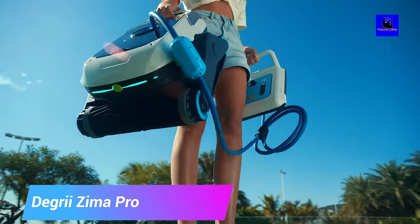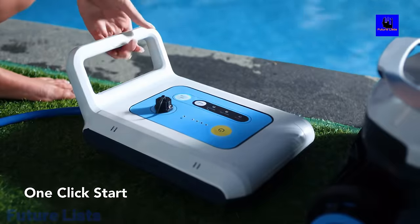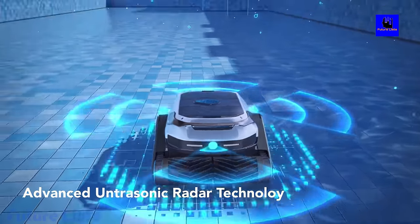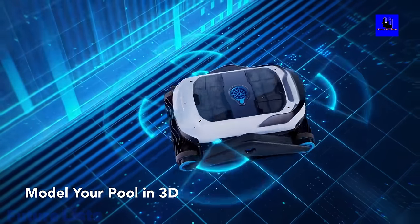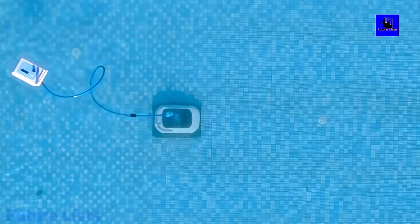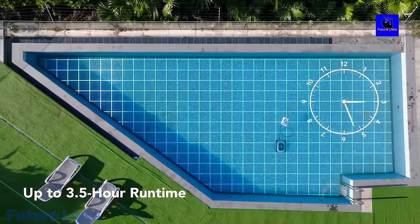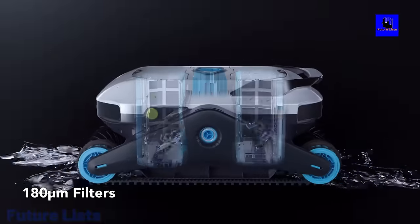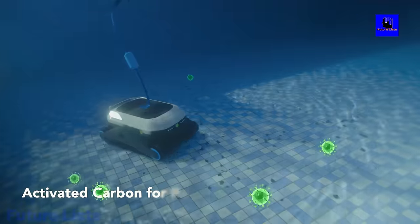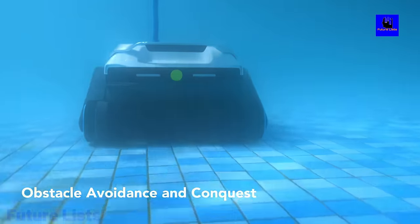Keep your pool clean and pristine with the DIGRI ZEMA Pro Ultrasonic Radar Cordless Pool Cleaner. Using ultrasonic radar, it quickly and efficiently detects and removes dirt, leaves, and debris from your pool. Cordless and energy efficient, it is easy to maneuver with rechargeable batteries lasting up to 90 minutes of cleaning time. Its advanced detection system identifies dirt, debris, and algae for a thorough clean every time. Smart scanning and movement technology navigates around obstacles and climbs walls, with a battery life of up to 2 hours and a large debris capacity of up to 5 liters.